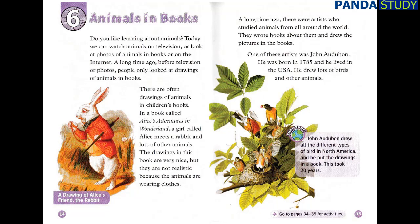A long time ago, there were artists who studied animals from all around the world. They wrote books about them and drew the pictures in the books. One of these artists was John Audubon. He was born in 1785 and he lived in the USA. He drew lots of birds and other animals. John Audubon drew all the different types of bird in North America and put the drawings in a book. This took 20 years.